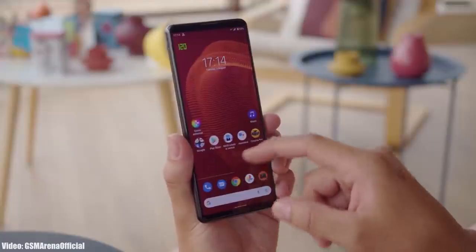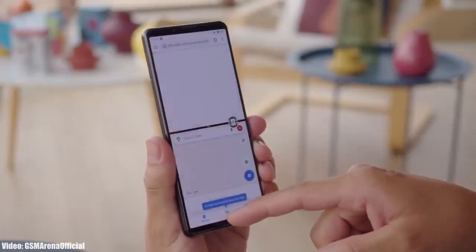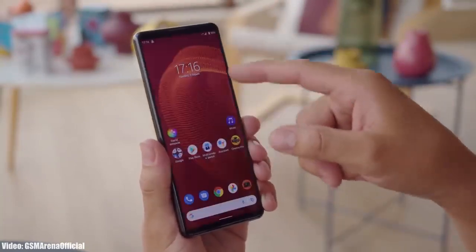This update is currently rolling out in Russia but will definitely expand to other regions and countries in upcoming weeks. Sony hasn't released any Android 12 roadmap yet, so there's no exact release date, but it shouldn't take long to reach your smartphone since the update is now officially out.